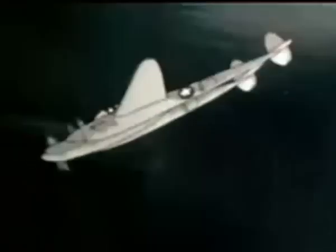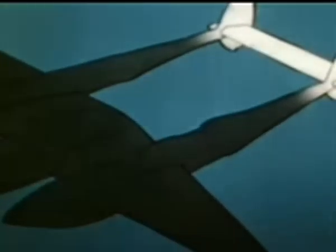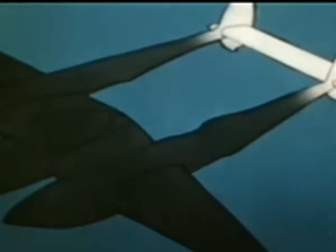Bailouts can be made either: one, by turning the plane on its back and dropping out, or two, by getting out the left window and sliding down the wing. Don't stand on the wing to jump. The span of the horizontal stabilizer just doesn't affect the bailout. At high speeds, the airflow carries any object straight back and under the empennage, which is actually higher than the wing.